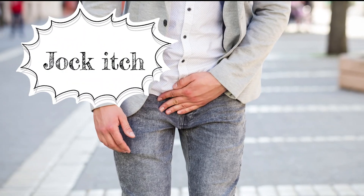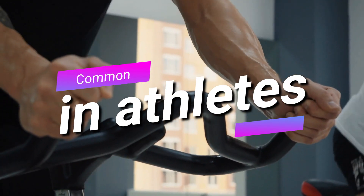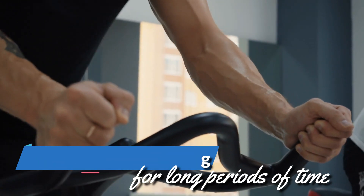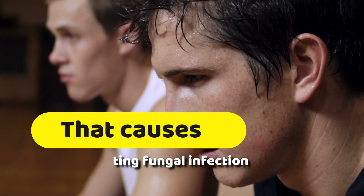Jock itch causes an itching or burning sensation in the groin area. It's most common in athletes because they sweat more than the average person and often wear sweaty clothing for long periods of time. This can make for the perfect breeding ground for the bacteria that causes this frustrating fungal infection.